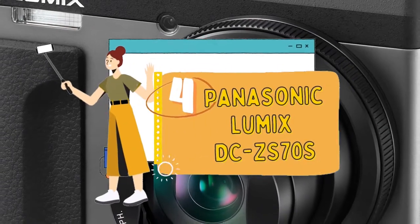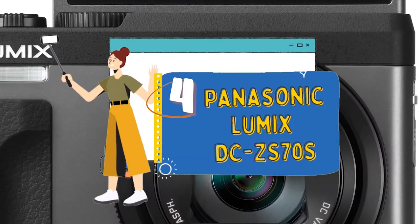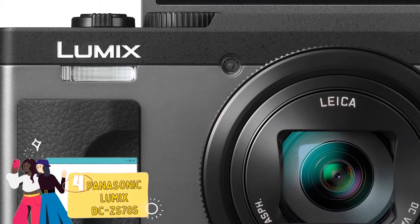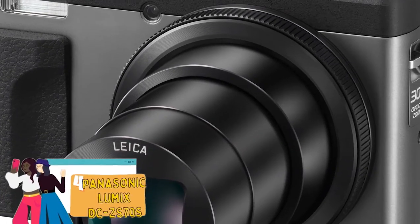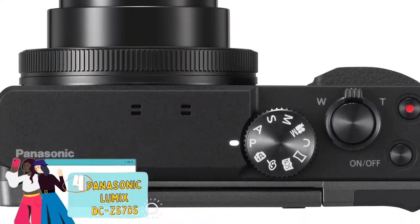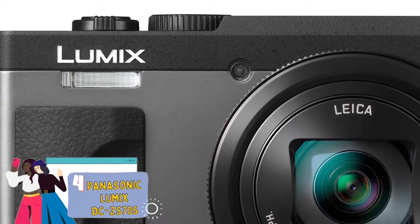Next, we have the Panasonic Lumix DC-ZS70S. Buyers found the aesthetics of this unit to be top-notch, and its build and ergonomics to be excellent. They stated that it had a fast startup and zoomed in and out quickly as well. Users loved its controls and said that the camera remained crisp at 1080p, even in low-light conditions.